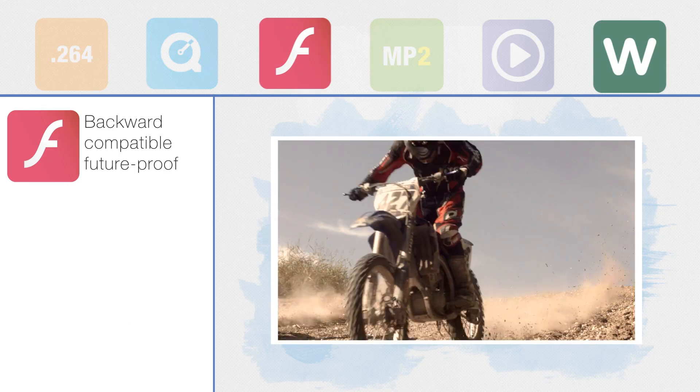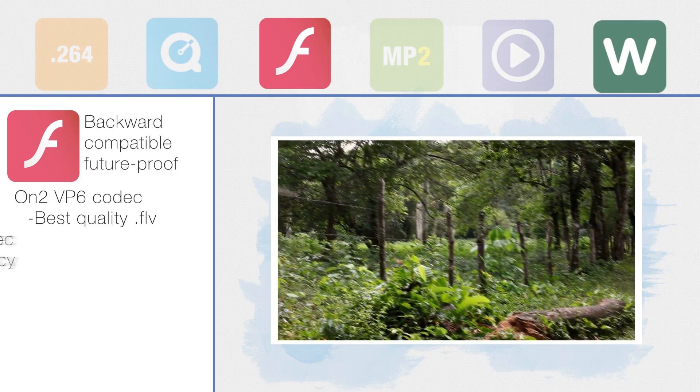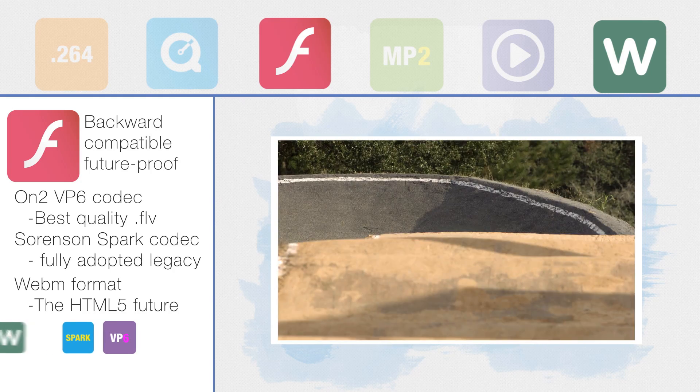For the highest quality web video, Squeeze Lite provides flash video with the highest quality VP6 and the WebSafe Spark codecs. And HTML5 with WebM, the Google-backed open source standard.